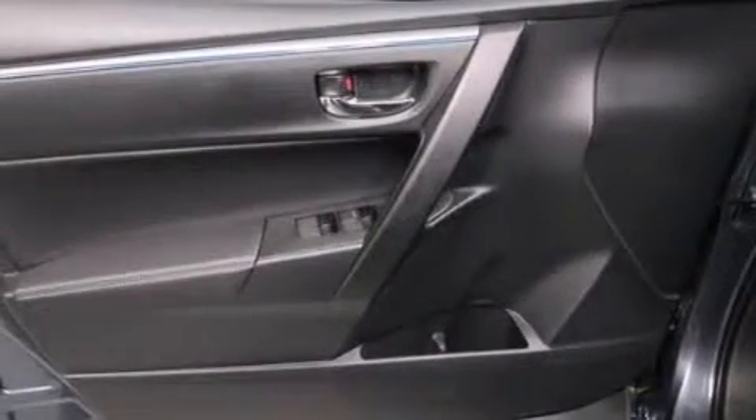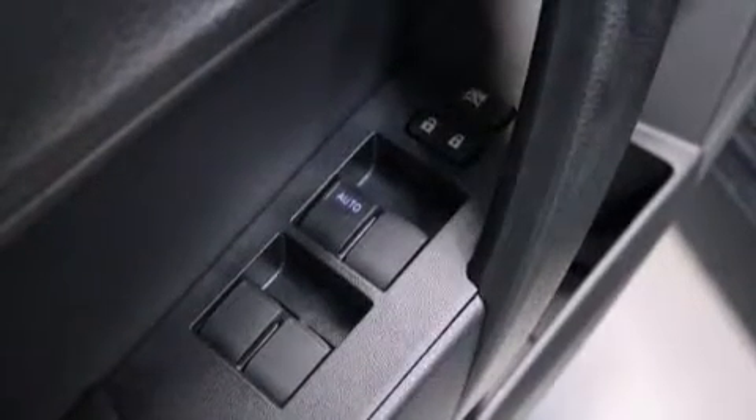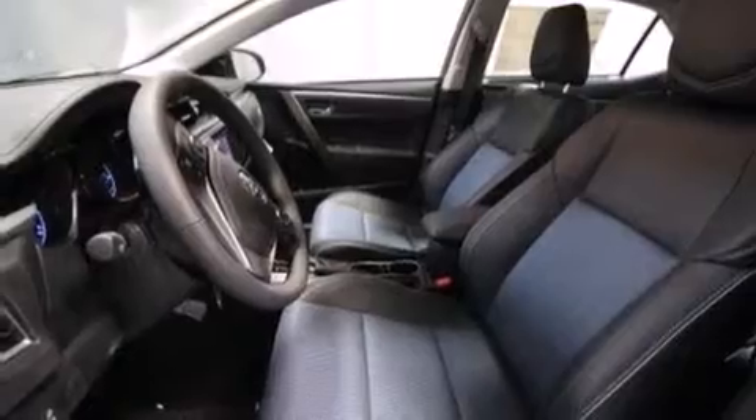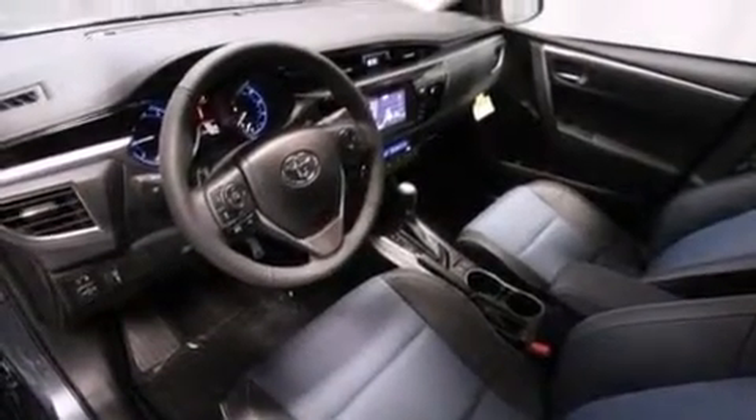The following features are also included: air conditioning with automatic climate control, a split folding rear seat, cruise control, a six-speaker audio system, a leather-wrapped steering wheel, front multi-stage airbags, a first aid kit, rear seat childproof door locks, steering wheel mounted controls, and an auxiliary power outlet.